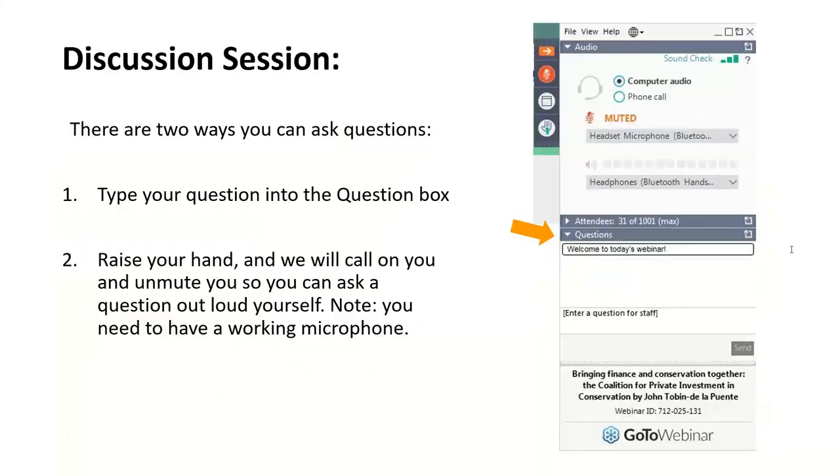Before we begin, a few housekeeping items. Today's webinar will be one hour. It is being recorded and the recording will be sent out to our mailing list after the webinar. We'll also be sharing a PDF of Katie's slides. Following the presentation, we'll have a discussion session. You can type your question into the question box at any time, or raise your hand during the discussion session and we'll unmute your microphone. If you're having any technical difficulties, please type a message into the question box.